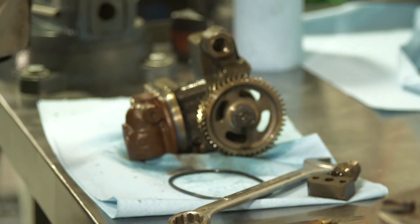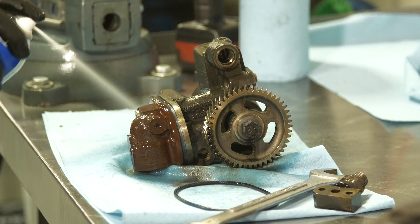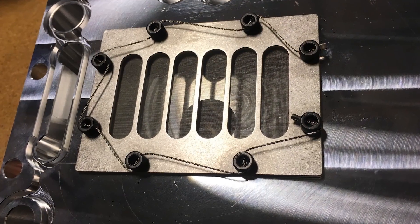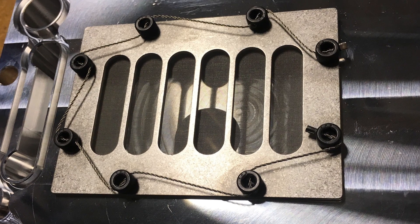The high-pressure oil pump uses oil to actuate the fuel injectors. It's fed from the main engine oil supply, but filtered through an additional screen. The stock screen can get plugged or tear. The Bulletproof oil cooler system replaces this with a robust metal screen meant for years of trouble-free use.